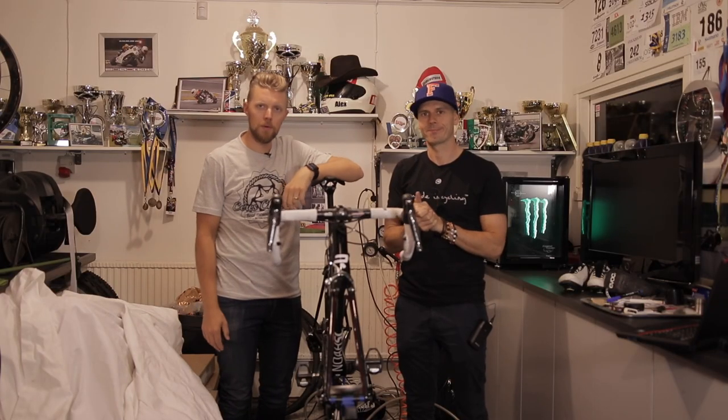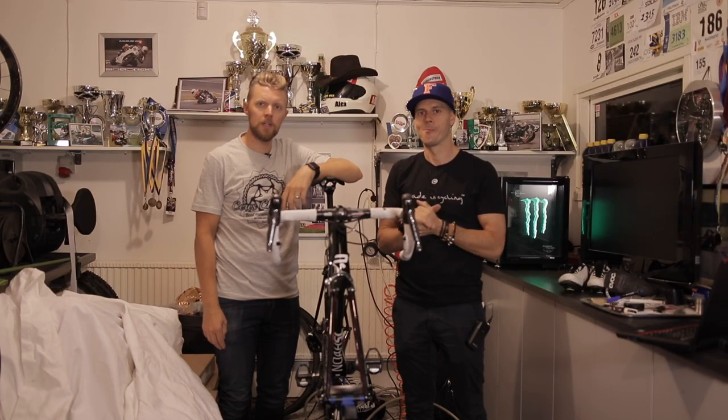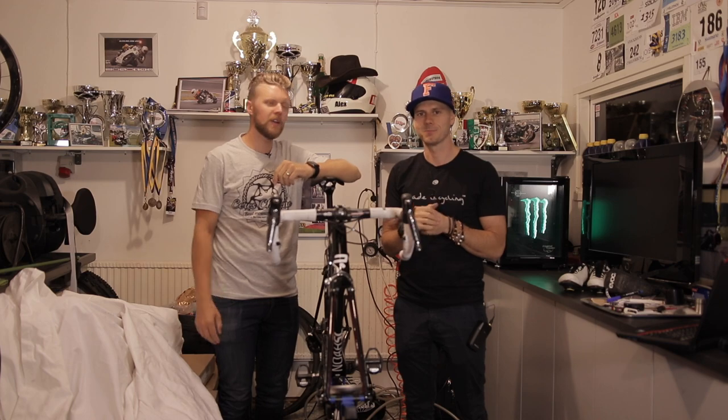Welcome to today's video, which will be about the new Ridley bike — the Ridley Noah Fast. With disc brakes.